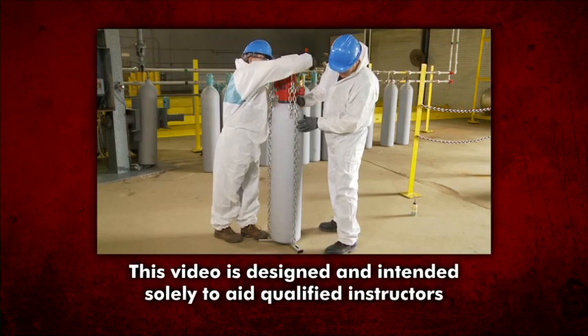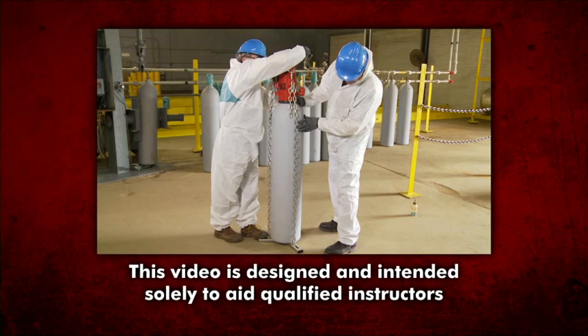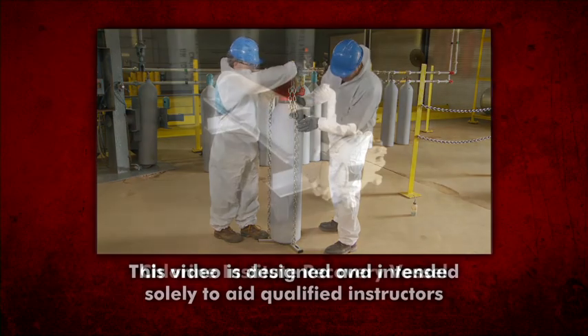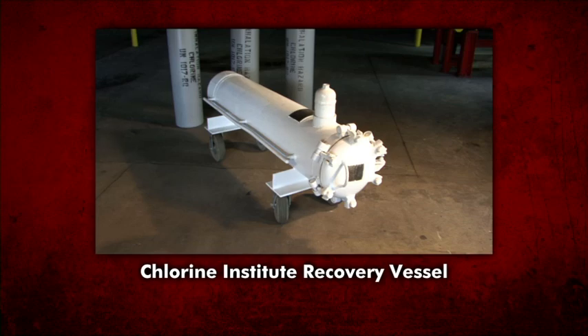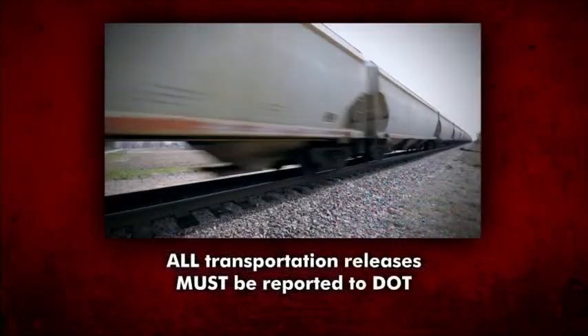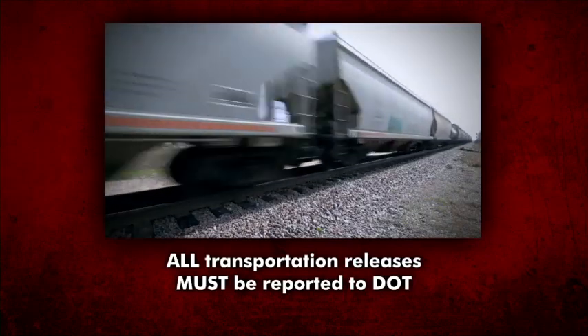This video is designed and intended solely to aid qualified instructors in providing training and not as a substitute for such training. For leaks Kit A is not designed to stop, the Chlorine Institute Recovery Vessel is available. Current DOT regulations require the reporting of any release in transportation via Form 5800. All transportation releases, no matter the quantity, require reporting to the DOT.